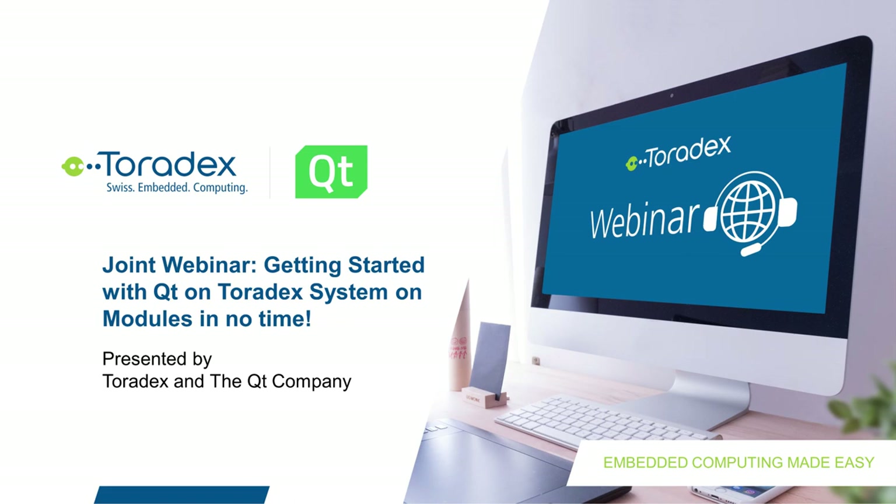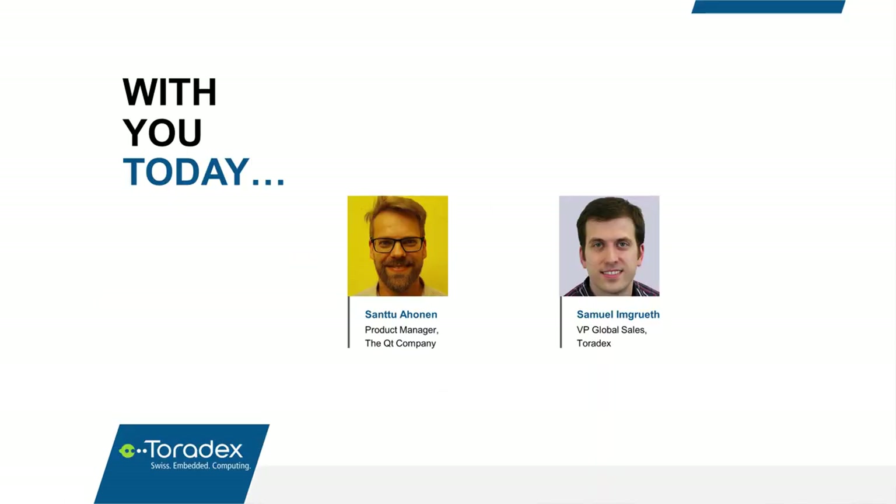Welcome everyone to this webinar hosted by Toradex about getting started with Qt on our system of modules in no time. With us today we have our preferred partner, the Qt company. My name is Samuel Imgruth, I'm the VP of Global Sales here at Toradex. And presenting with me today I have Santu Ahonen, a product manager from the Qt company.